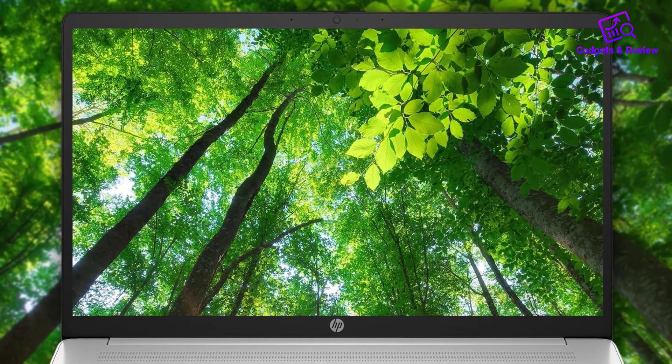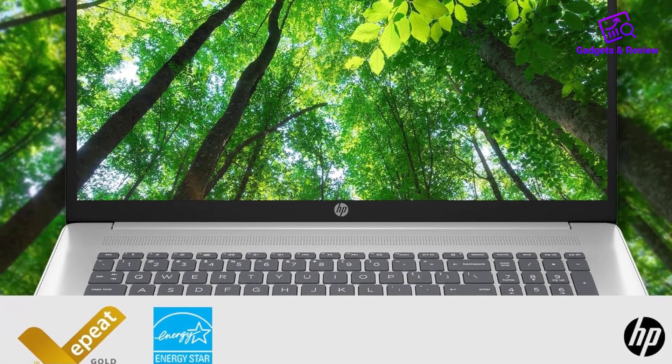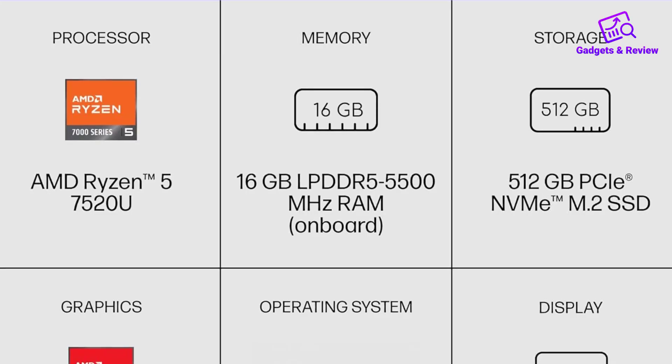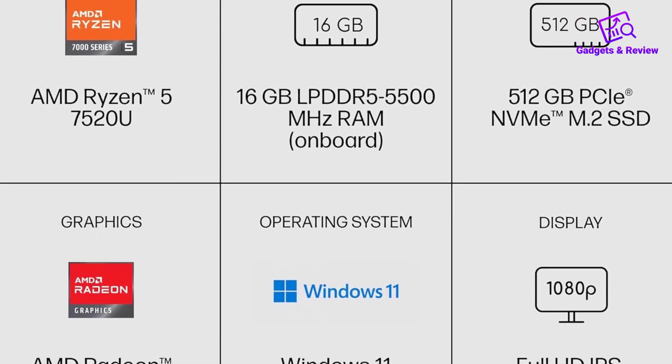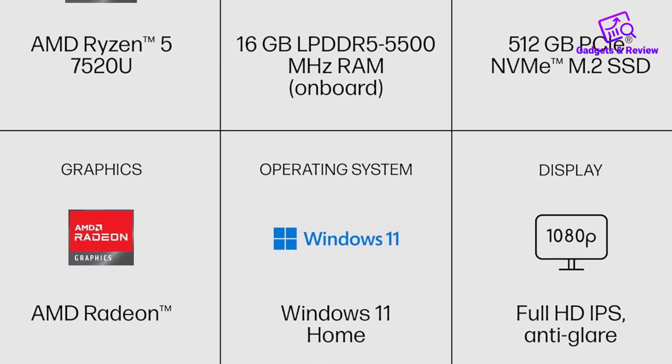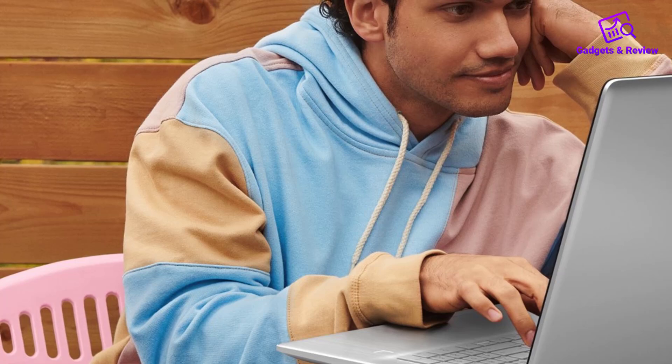The anti-glare panel reduces reflections, making it easier to work in bright conditions such as outdoors. Powered by the AMD Ryzen 5 7520U processor, this laptop delivers excellent performance and speed for multitasking, creative tasks, and productivity.